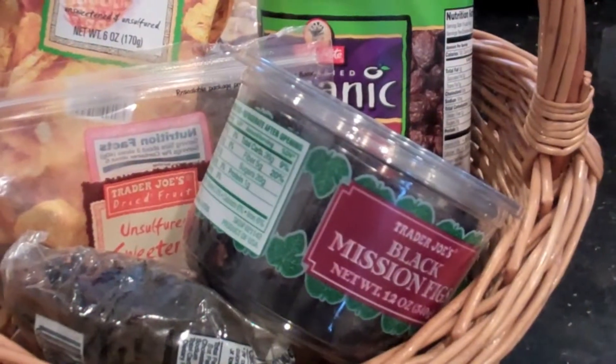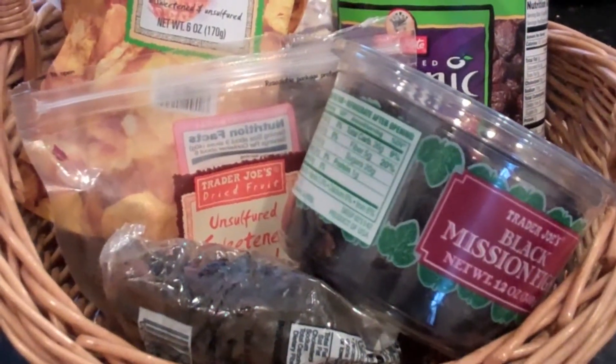Hello, my name is Vicki. Today I wanted to talk about dried fruit. I'm always telling people to purchase dried fruit, make their own trail mix — it's a fantastic snack.